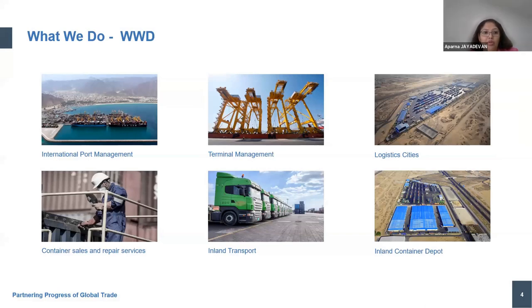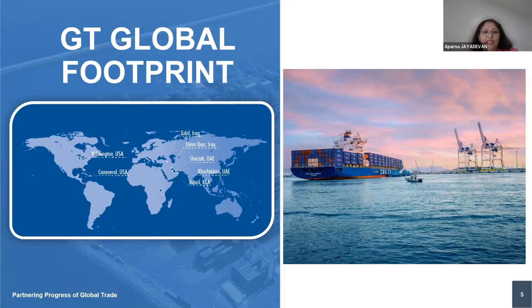In a nutshell, we are an international port management operator. We also have in-house thermal management, we operate logistics cities within our portfolio, we have dedicated container sales and repair services and conversion units, a dedicated transport function, and an inland container depot. From a global footprint perspective, we operate in Wilmington USA, Canaveral USA, Umm Qasr in Iraq, Kasar in Iraq, Port Khalid and Port Korfakan in Sharjah UAE, and Jubail in Saudi Arabia.